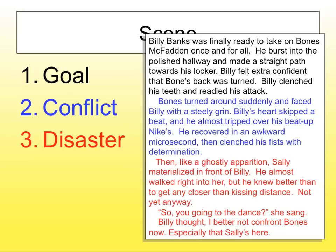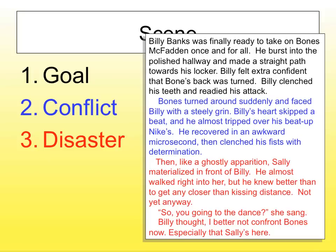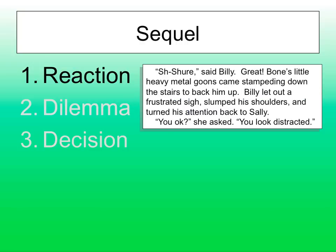'So, you going to the dance?' she sang. Billy thought, 'I better not confront Bones now, especially that Sally's here.' So what's happened to his goal? We totally destroyed it. Now, if he goes on to have a full conversation with Sally, that's the wrong move — our story gets way off track. We can't forget: his goal is to ambush Bones. So he still needs to pursue that goal. He's got a one-track mind. We now go into his reaction. He can't fight Bones — everything's ruined.